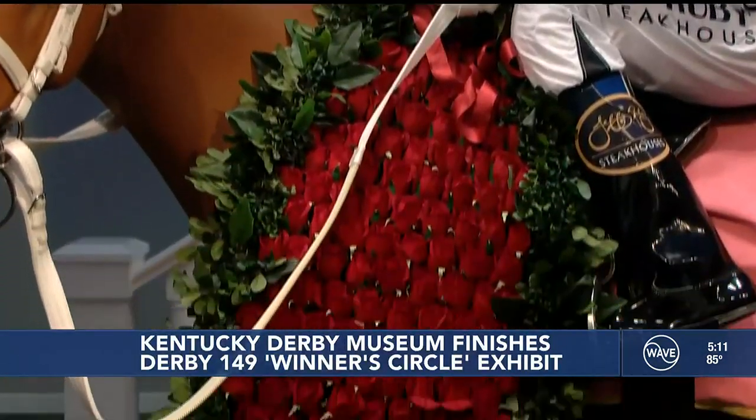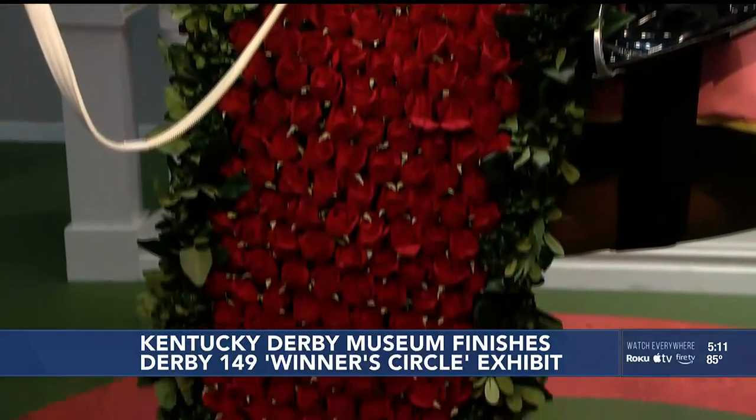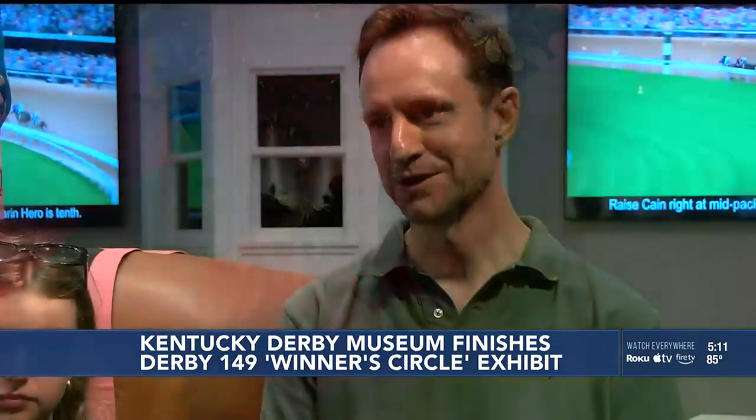The family enjoyed their trip to Louisville and hope to come back again next time, maybe for the Derby itself. "Maybe we'll just put it on the bucket list and it'll happen sometime in the next 10 plus years."